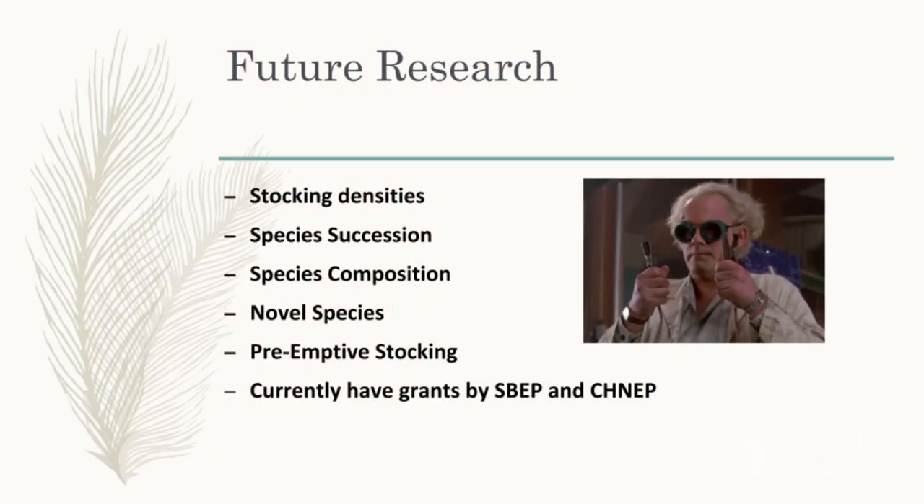For future research: we're looking at stocking densities, best species combinations, whether juvenile or adult fish are better, and preemptive stocking. The best time to stock is always before the issue — is it better to treat cancer or prevent it? Prevention is always cheaper. I've added about eight or nine new animal species to this project since making this PowerPoint a few months ago. We have grants through the Sarasota Bay and Charlotte Harbor Estuary Program, and we're always looking for new projects. Thanks for listening — any questions?